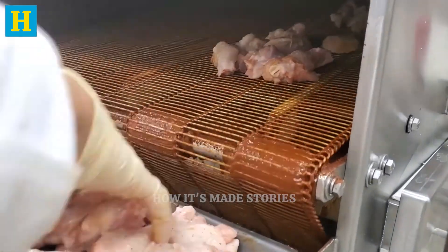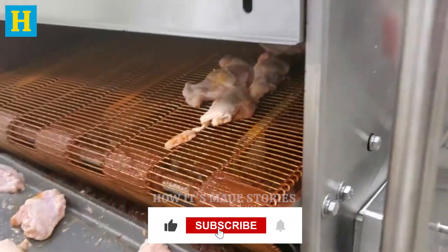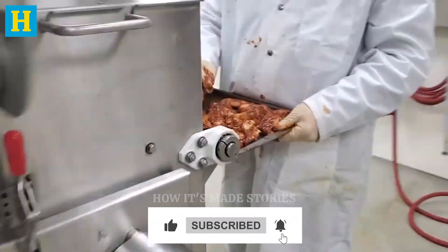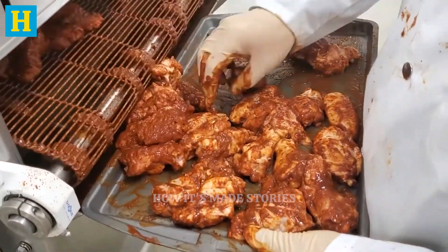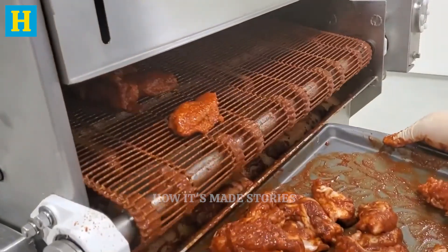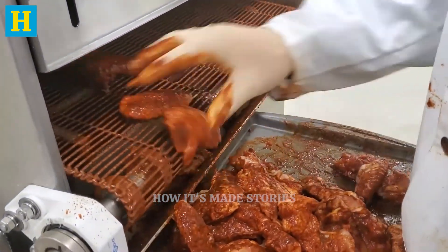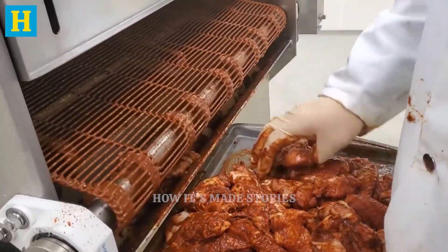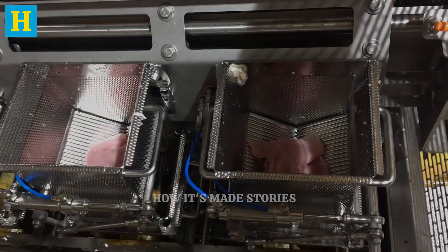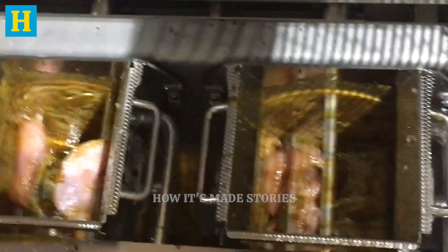After cutting and deboning, the turkey moves to the seasoning and marinating stage, which enhances flavor and tenderness. The turkey cuts are placed in large tumblers, where they are mixed with marinades and seasonings. The tumbling action ensures even distribution, allowing the meat to absorb the flavors thoroughly. Factories use proprietary blends of spices and herbs to create unique flavor profiles that appeal to a wide range of tastes.